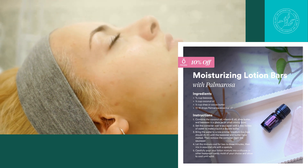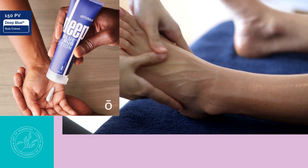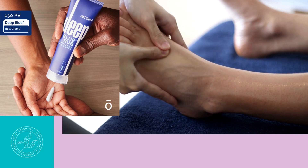Use palmarosa with a reed diffuser or add a drop to an unscented candle to create a romantic atmosphere. For the month of May, when you place a 150 PV order, you will receive the Deep Blue Rub free.